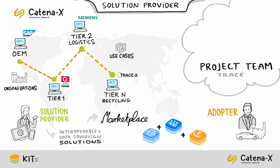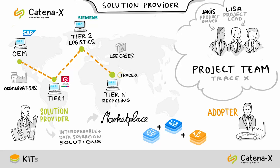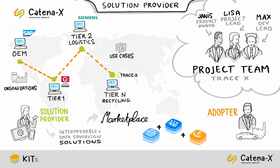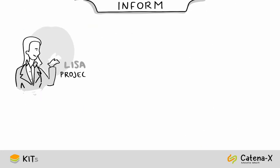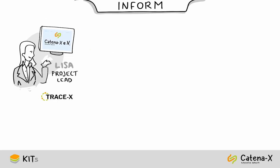Let's join the project team of this solution provider — Lisa, project lead; Yanis, product owner; and Max, developer — as they take their first steps.